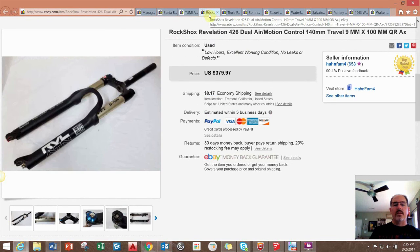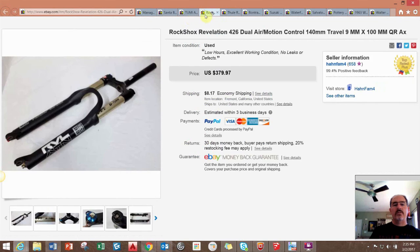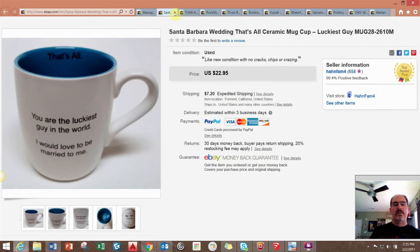I'm also into bicycling, and this was an old mountain bike front fork shock. I listed it and sold it within a couple of weeks — I believe I took a best offer of $320. That was another really nice sale.